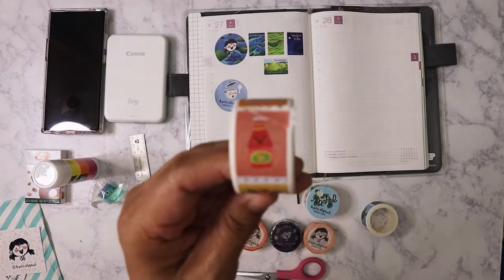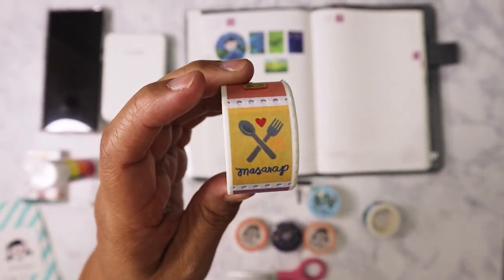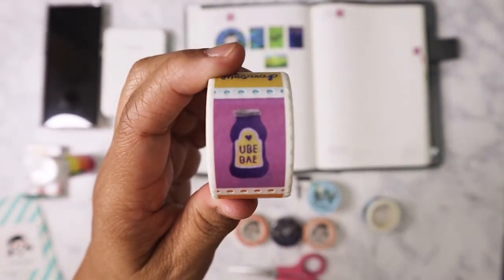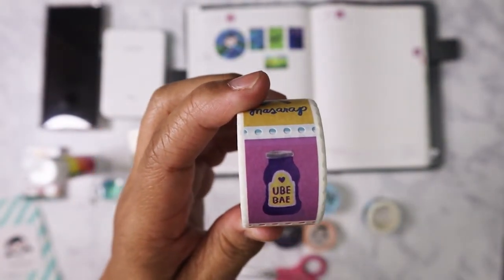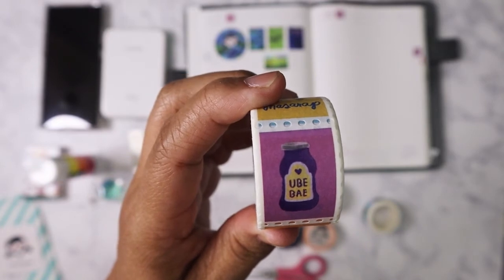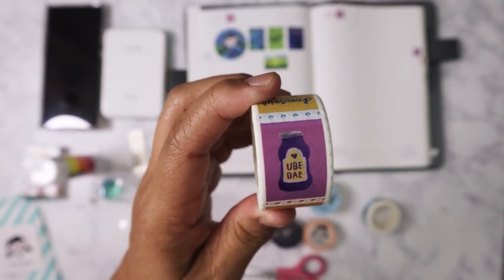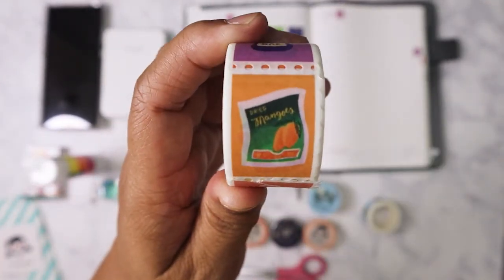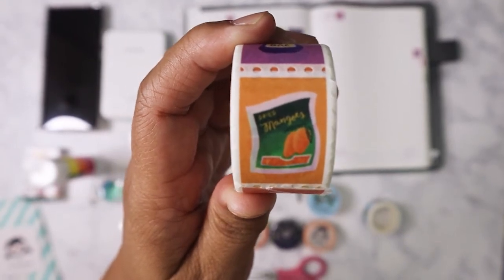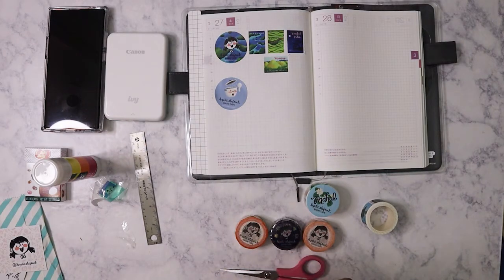This one right here shows banana ketchup. This one says 'Masarap.' This one is ube — it's a type of yam, it's purple and tastes really good. And then this one is obviously one of the most famous Philippine exports: mangoes. Everybody knows Philippine dried mangoes are the best because they're really, really sweet.